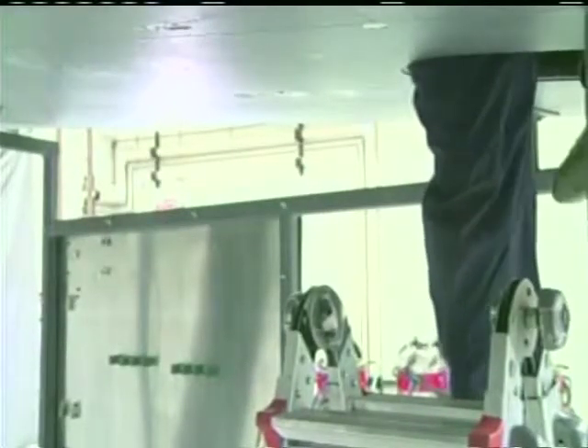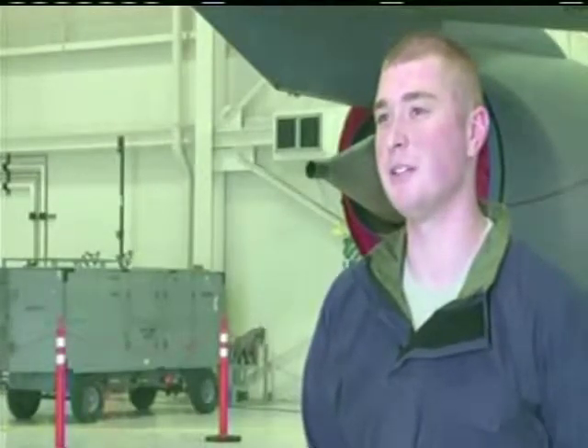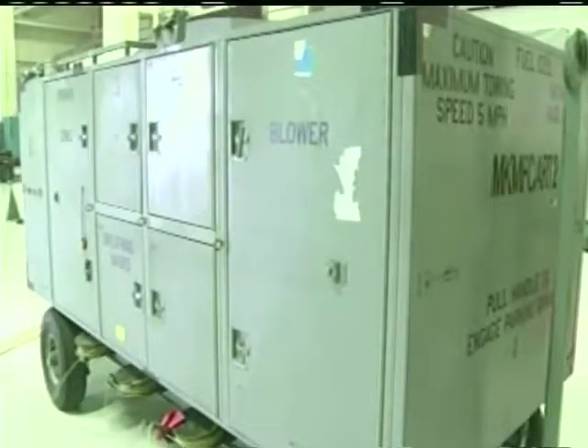I wouldn't go in there if you're claustrophobic, because it's dark. Nobody can really hear you, so you bang on the side or you knock so that people can hear you and you can communicate. This job is one of the dirtier duties, but also seen as one of the most essential to the mission.